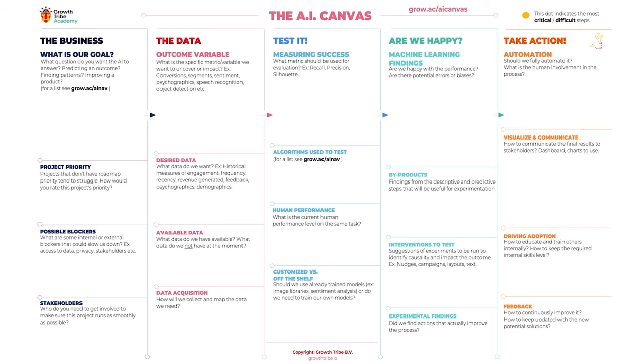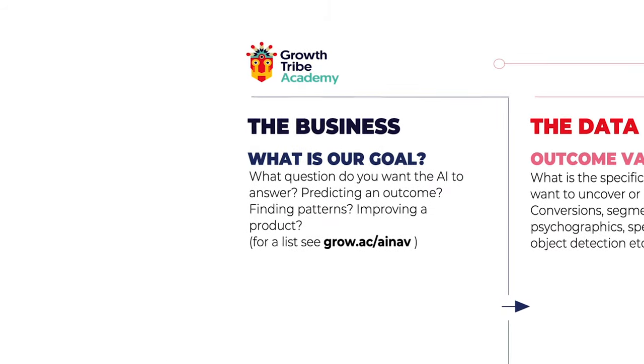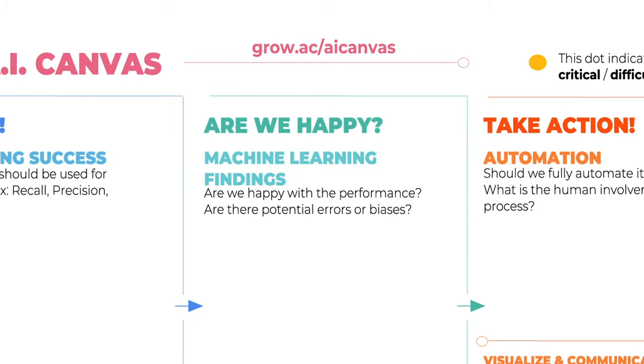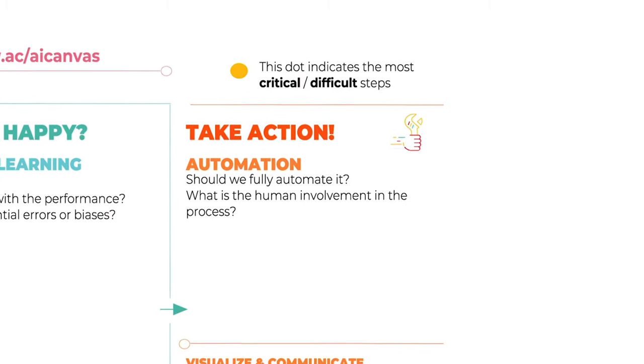Do you need a framework to get started? We have a video about our AI Canvas, which shall help you to build your first data project from the original business scenario until outlining the next strategic steps to take after the analysis. To help the entire process, I will give you some tips on data visualization, which can help you at the descriptive part to understand which data you need to work with, but also in the prescriptive part, when it's time to present your insights and solutions to an audience.